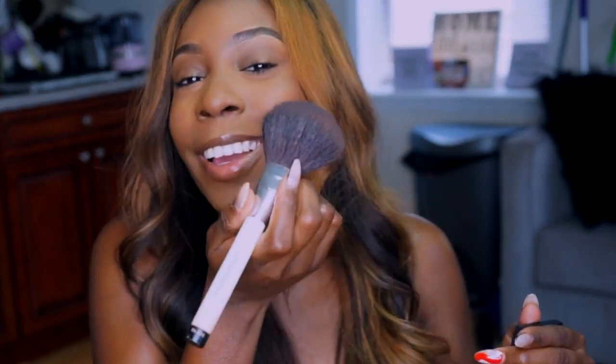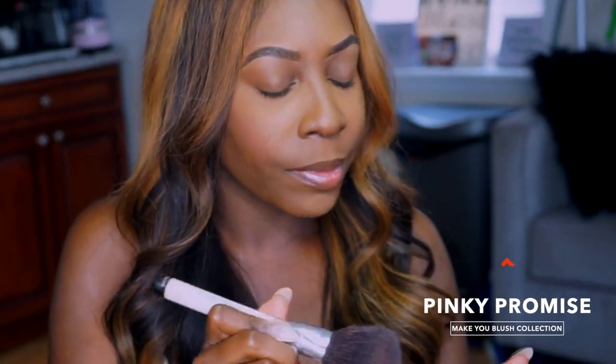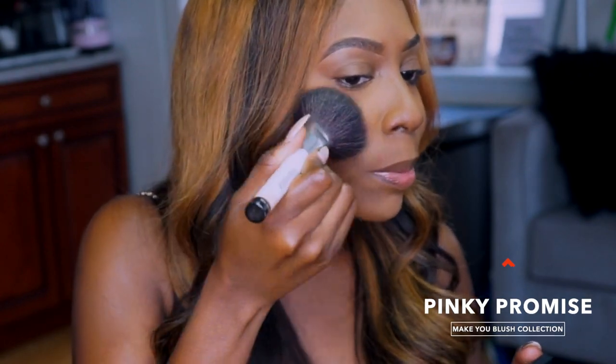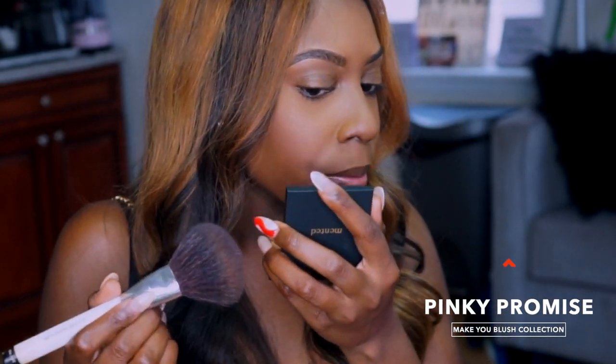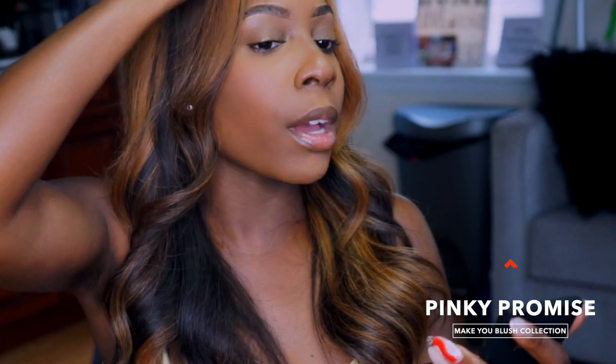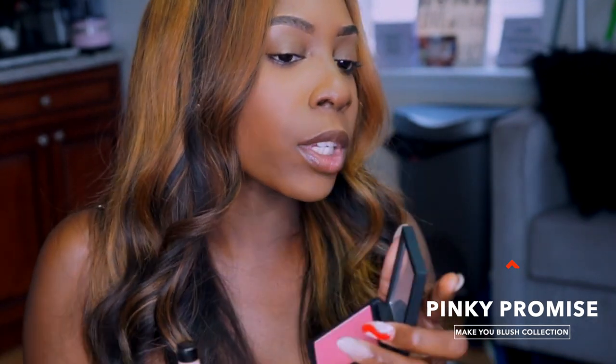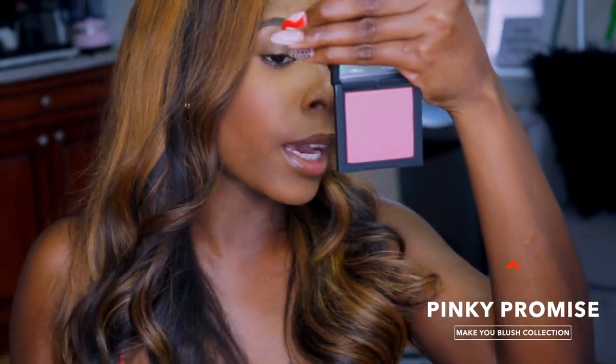We're on to the next blush — this one is Pinky Promise. I'm going to try one on this cheek and the other on this cheek, because taking off makeup and putting it back on wastes my products. I love how this blush has the gold reflex. I said on my Instagram that these blushes remind me of NARS quality — 100%. Pinky Promise has that gold reflex, kind of like Orgasm by NARS.